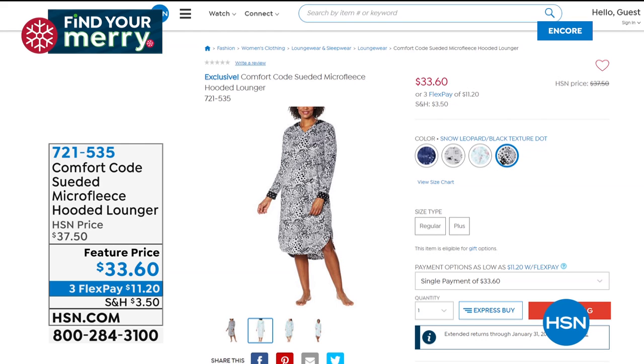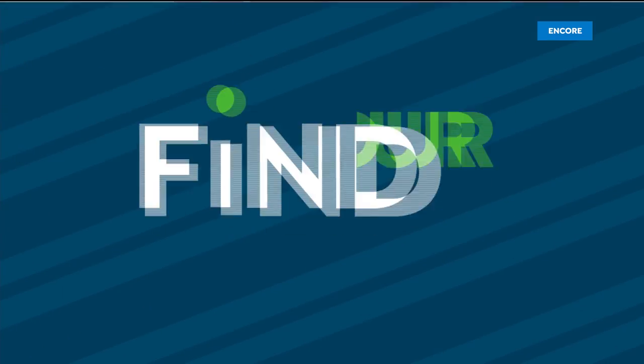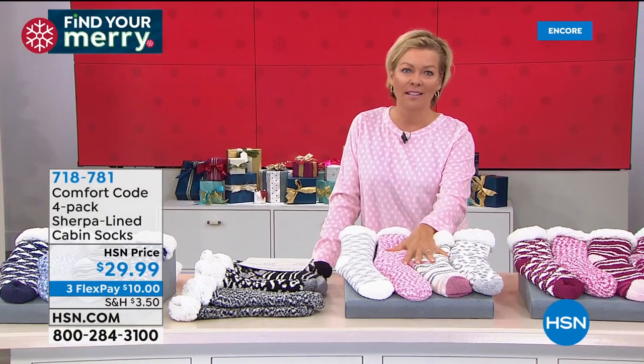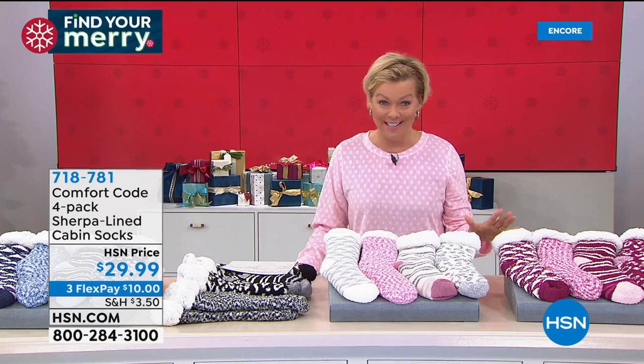Item 721-535 — brand new and at a featured price coming up shortly. When I think about Comfort Code Cuddle Duds, I think about cabin socks. It was the first item I was introduced to with this brand, and they are just amazing.